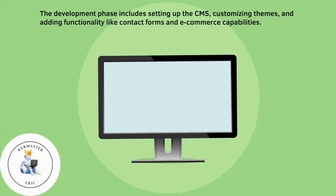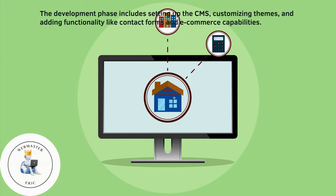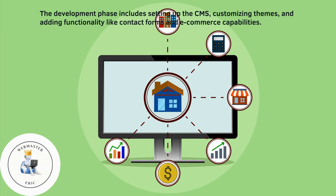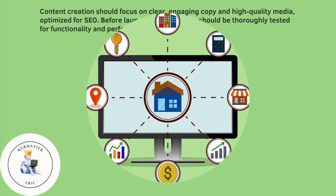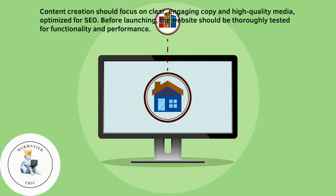The development phase includes setting up the CMS, customizing themes, and adding functionality like contact forms and e-commerce capabilities. Content creation should focus on clear, engaging copy and high-quality media, optimized for SEO.